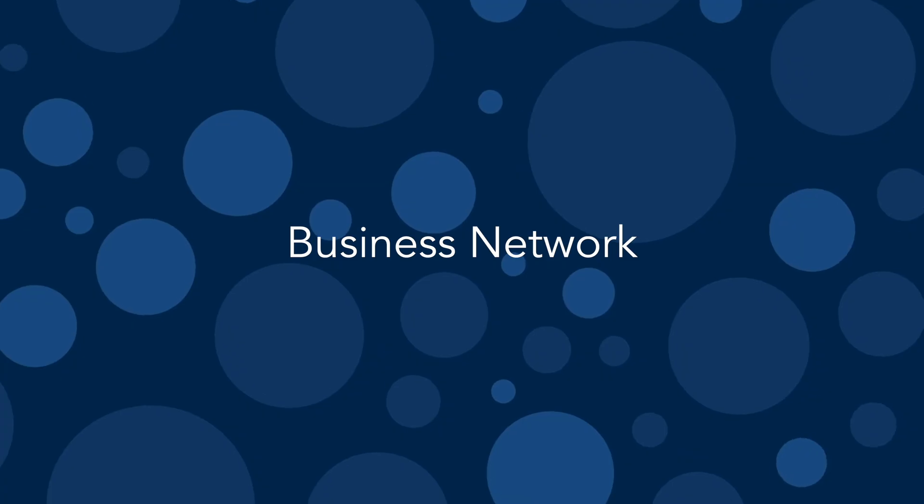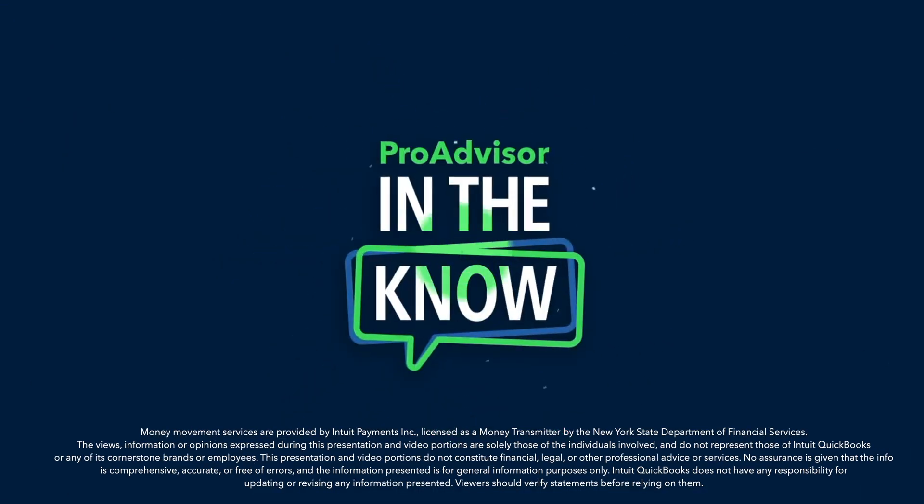On today's episode of In The Know, we'll be exploring the expanded QuickBooks Business Network. This now includes all QuickBooks Online accounting firms. Hey, Pro Advisors, it's Jacqueline, and you're watching In The Know, where you get exclusive access to demos of Intuit product enhancements by the leaders who built them.